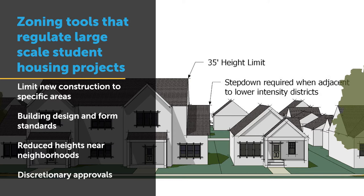And finally, in some communities, the establishment of a discretionary review process provides the local government discretion in negotiating issues related to height, scale, and mass with respect to these large student housing projects.